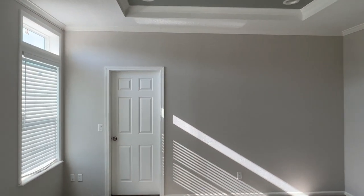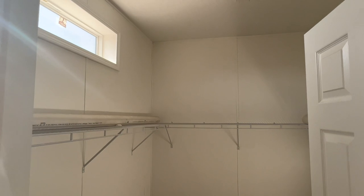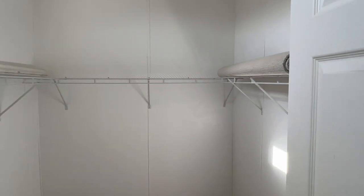Let's check out the closet — certainly a walk-in, horizon window, and it's a nice walk-in.